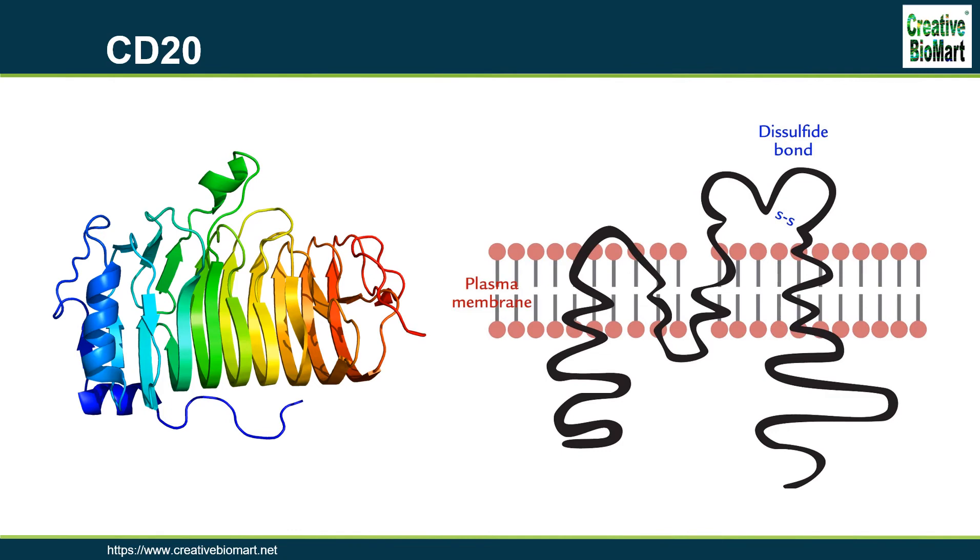CD20 was discovered in 1980 as the first specific B-cell marker. It is a non-glycosylated tetraspanin of the membrane-spanning 4A family, with two extracellular loops. CD20 is expressed on the surface of all B-cells beginning at the pro-B phase and progressively increasing in concentration until maturity. It is suspected that it acts as a calcium channel in the cell membrane and is thought to modulate calcium release arising from the B-cell receptor. CD20 was also found to be expressed on the surface of malignant B-cells, with approximately 100,000 CD20 molecules expressed on the surface of most malignant cells.